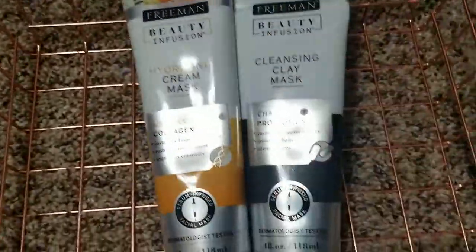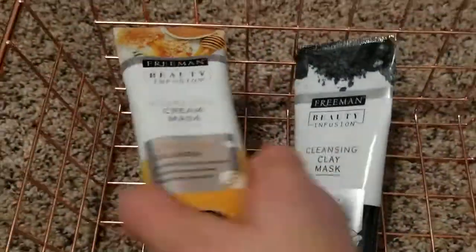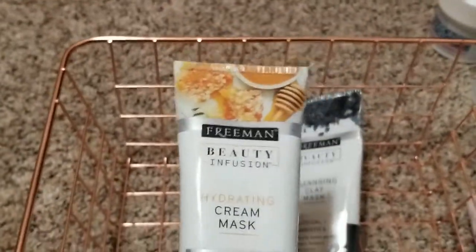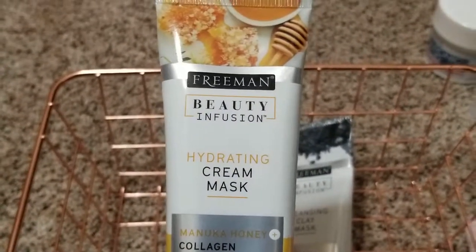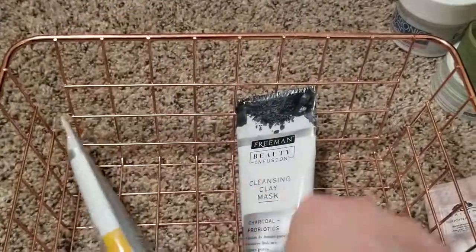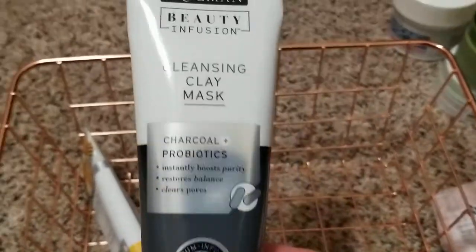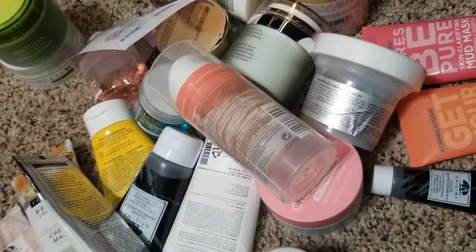The last two are from Freeman. I used to buy the small sizes, and with the most hydrating one — the Manuka honey one — I liked it so much in the small size that I bought the full-size. This one is great because it smooths, softens, and hydrates your skin right away, so I would definitely recommend it. The other Freeman one I don't really remember well, but between the two, the first one is definitely worth trying out. And those are my masks — see you guys in the next video, bye!